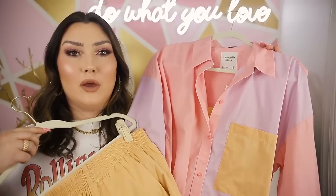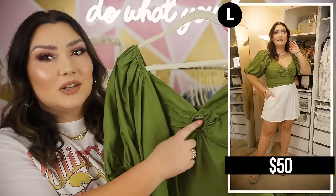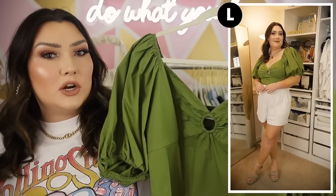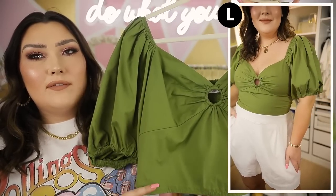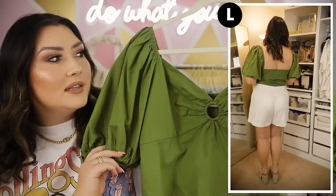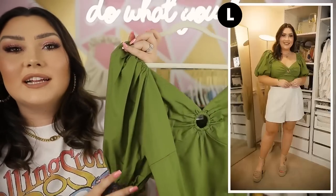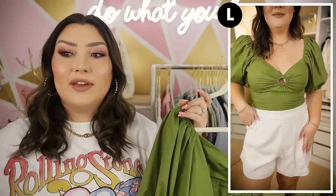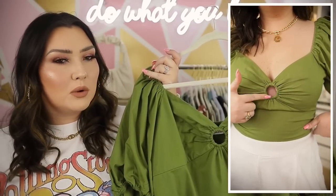Another little green blouse here with poofy sleeves — my favorite. I liked this one because it has a little ring detail here in the middle. It's a cropped top; I would pair this with high-waisted white denim, a high-waisted midi skirt, or a really cute floral skirt. It's going to hit right at my waist. There's elastic at the shoulders and at the end of the sleeves, and the entire back is smocked, making it super stretchy and comfortable. This color is like my favorite color in the world — I cannot get enough of green right now.